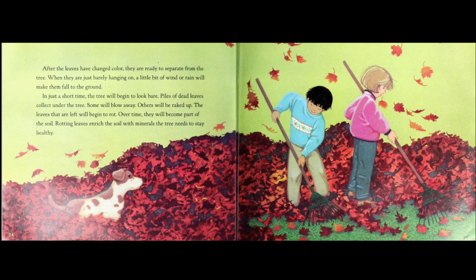After the leaves have changed color, they are ready to separate from the tree. When they are just barely hanging on, a little bit of wind or rain will make them fall to the ground. In just a short time, the tree will begin to look bare. Piles of dead leaves collect under the tree. Some will blow away, others will be raked up. The leaves that are left will begin to rot. Over time, they will become part of the soil. Rotting leaves enrich the soil with minerals the tree needs to stay healthy.